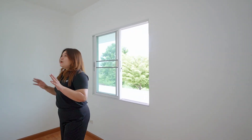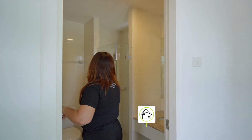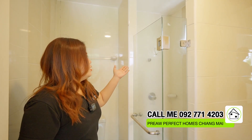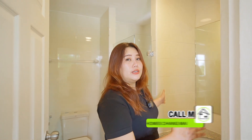This room has a bathroom for you. In the bathroom, you have hot and cold water, dry and wet areas. You can also add a water heater here. They have a sink and a big mirror for you as well.